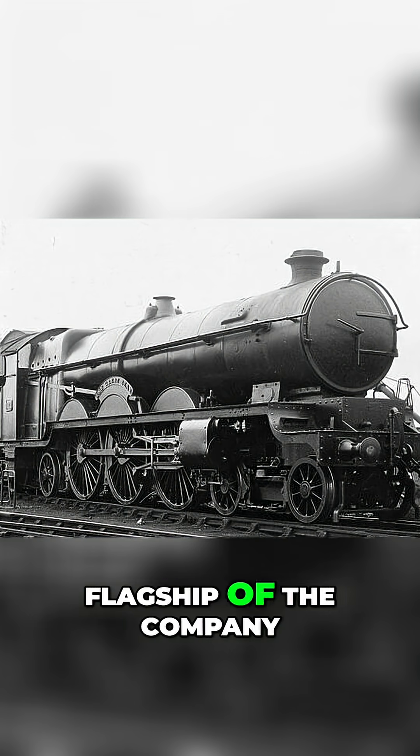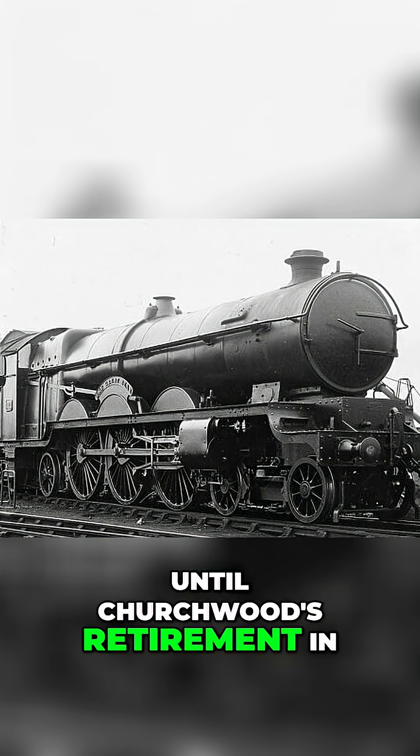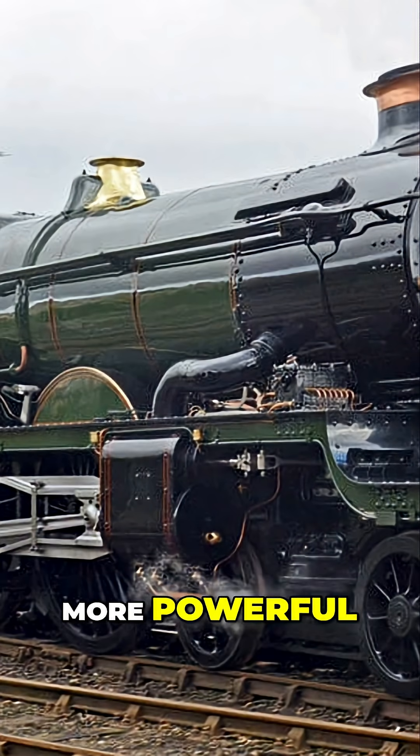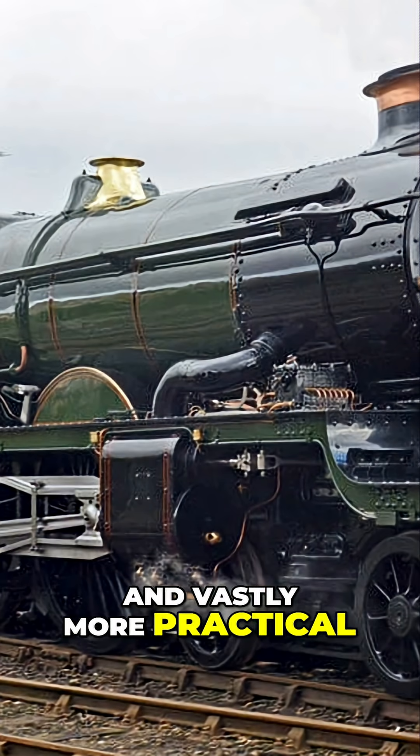Nonetheless, the locomotive remained a flagship of the company until Churchwood's retirement in 1922. But the writing was on the wall. In 1923, the Castle class arrived — lighter, more powerful, and vastly more practical.